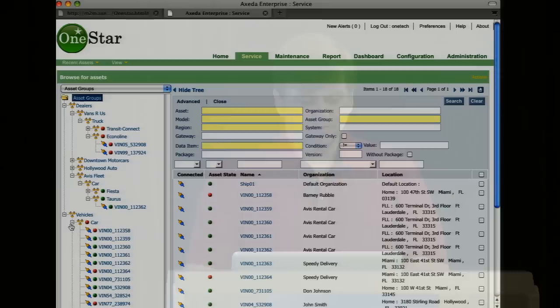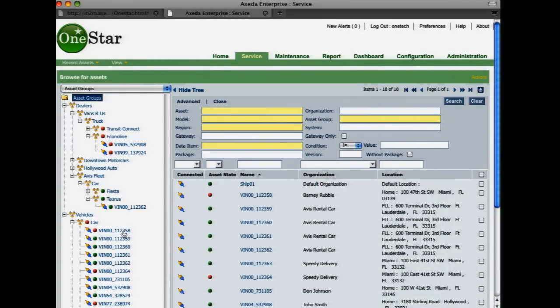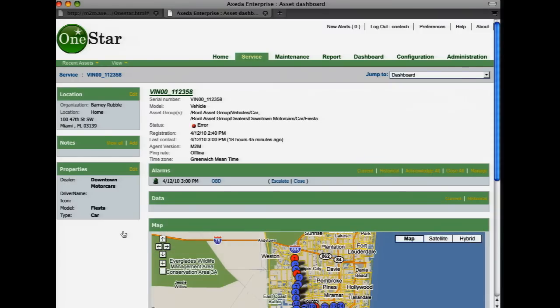As a One Star service technician, I have the ability to look at all the vehicles by type. I'll pick one and drill in on it. When I do that, we're taken to the device dashboard for this particular car. We can see who owns it and some properties. These properties were used to dynamically generate that tree structure on the previous page. By filling in these properties — either by rule, by integration with other apps, or manually — we can move things automatically around in the system.